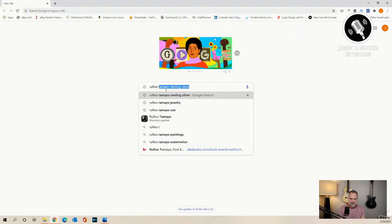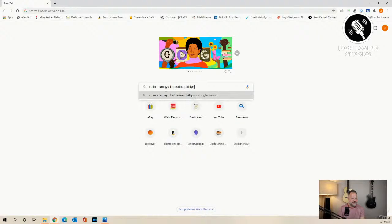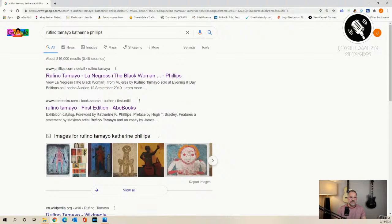I just went and put in the artist's name, Rufino Tamayo, and Catherine Phillips - do they have any relation to each other? And the first thing that jumped out at me was Catherine K. Phillips, and that she wrote the foreword to his book. That's really cool. So she wrote the foreword to his book - she did know him. And I did find out that she was in fact a docent at the Phoenix Art Museum, so that story rang true.